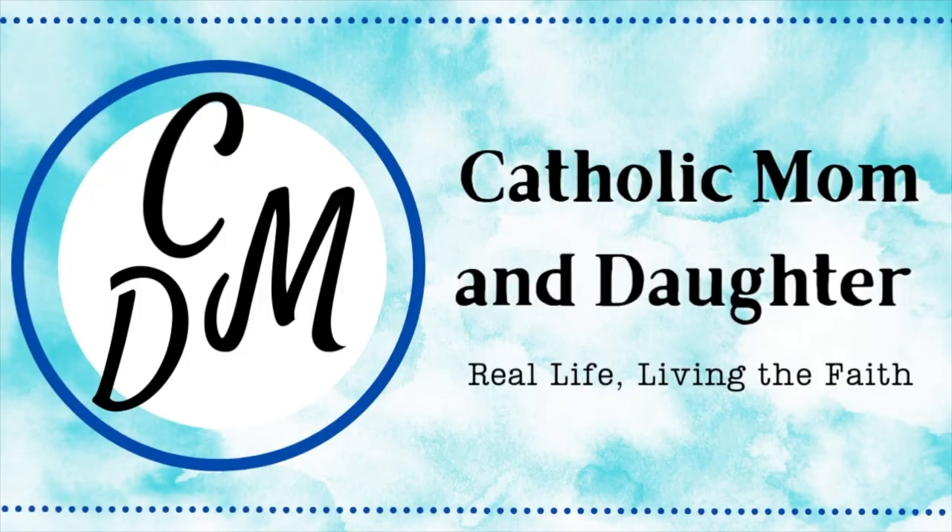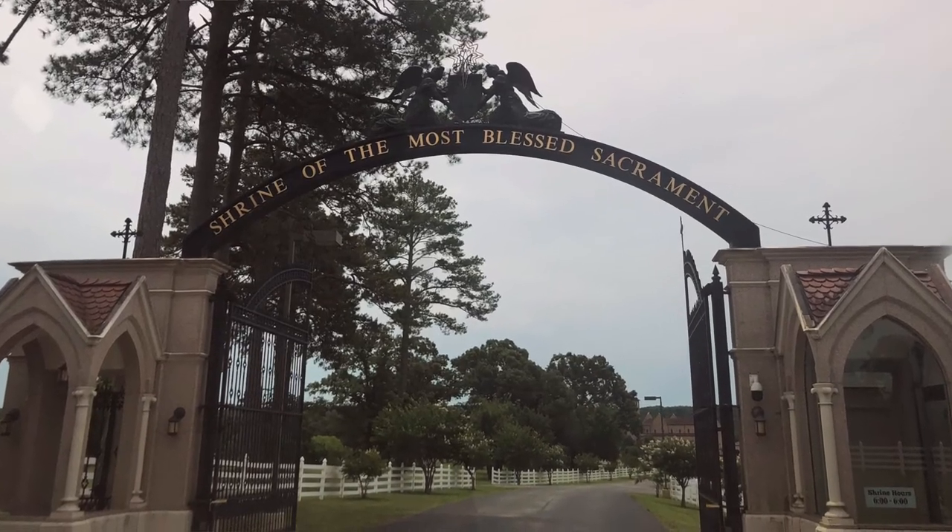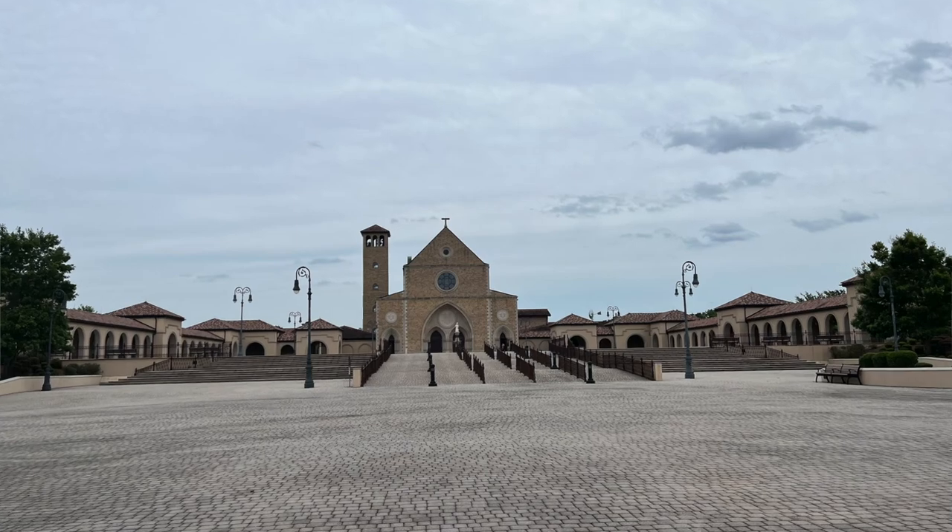Never been to the Shrine of the Most Blessed Sacrament? Not a problem, because today we're taking you with us. Hi, I'm Jennifer and this is Kate. Last month we had the opportunity to visit the Shrine of the Most Blessed Sacrament in Huntsville, Alabama — Mother Angelica's old stomping grounds. The shrine is an amazingly beautiful place and we were just blown away when we pulled up and realized that this is definitely holy ground. It is huge, it is holy, it is just incredible, and today we're going to be taking you on a tour.